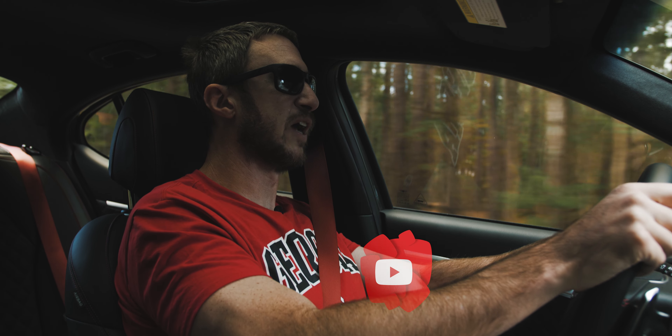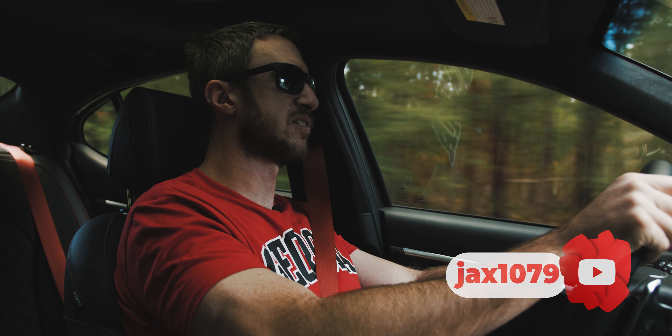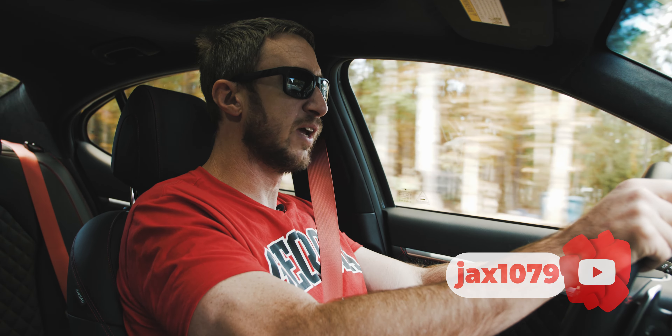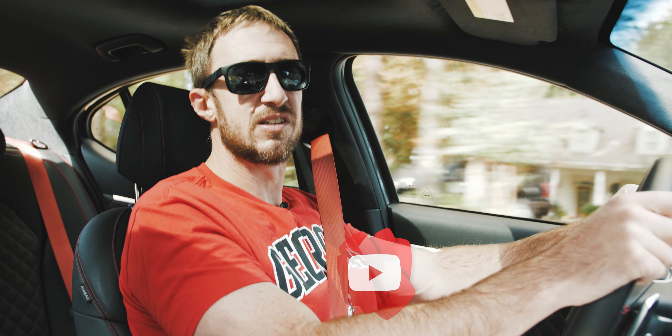What's going on everyone, Jack here, and today this is a quick review of the 2022 Genesis G70.